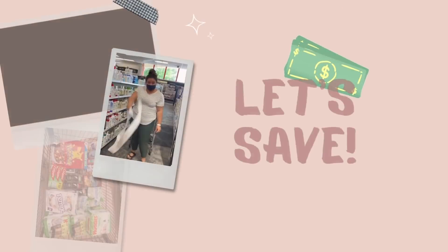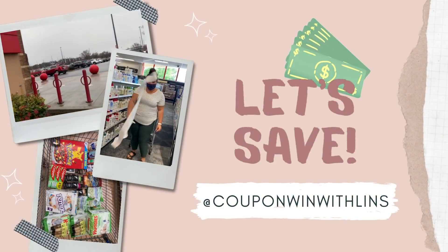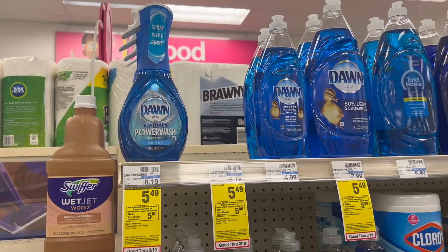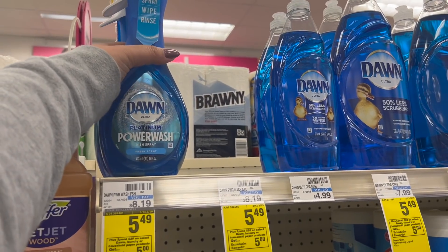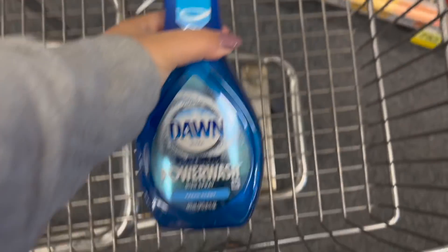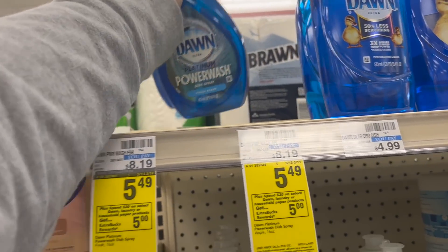We were out of town for a wedding this weekend and I saw CVS on the way home, so we stopped off really quick just to see if they had the Dawn Power Wash, because I know my store is out of stock. Looky here — they had four in stock today! That was incredible. This week they're priced $5.49 and they're on promotion for spend $20, get a $5 Extra Care Buck.